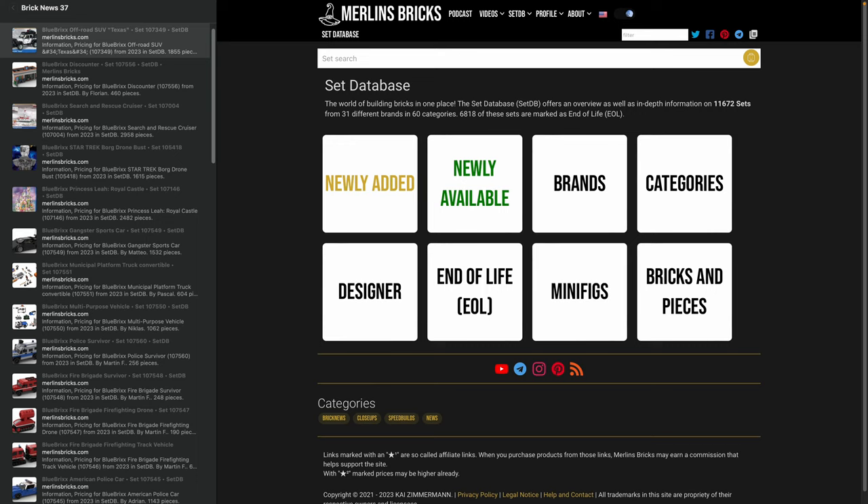We are back. I know it's been a while — I don't know when I did record the last show. I think it was almost half a year ago, but I've been quite busy. We have invested a lot of time in the site and a ton of features on setdb.org or merlinsbricks.com.